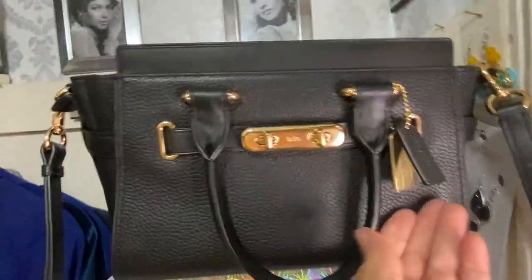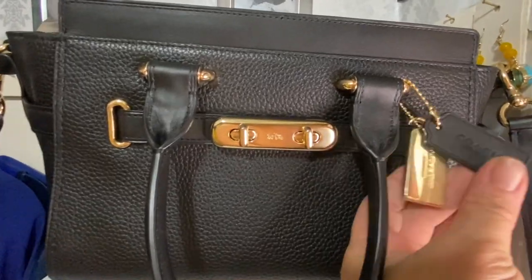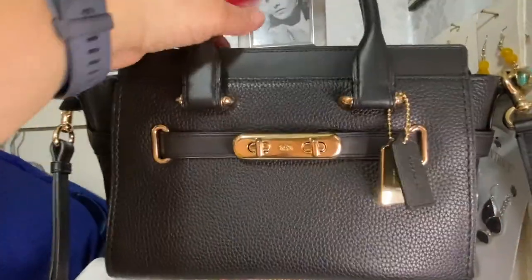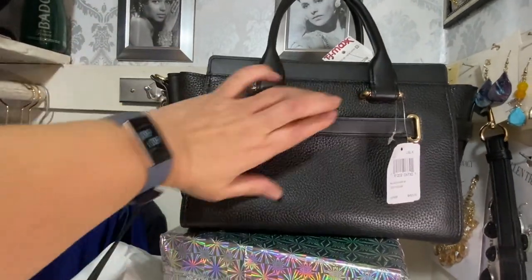I'm so happy I was able to get both tags, because a lot of people online said when they got it from TJ Maxx the tags were missing. The handles have a four-inch drop to wear on your arm. It also has an outside slip pocket, which I love — you need somewhere to put your cell phone.